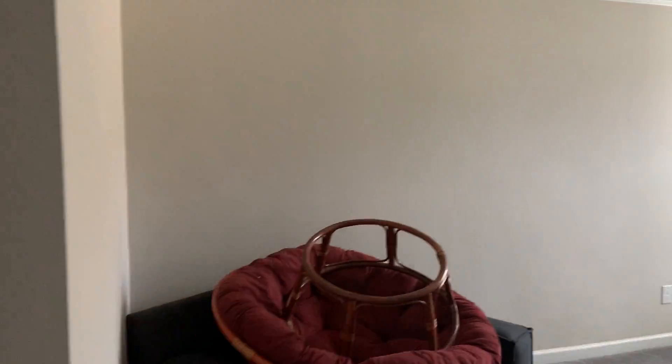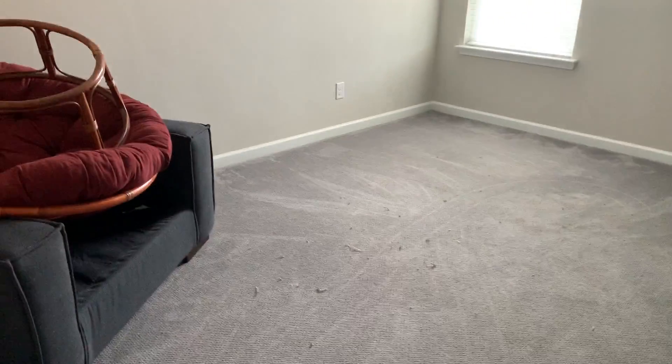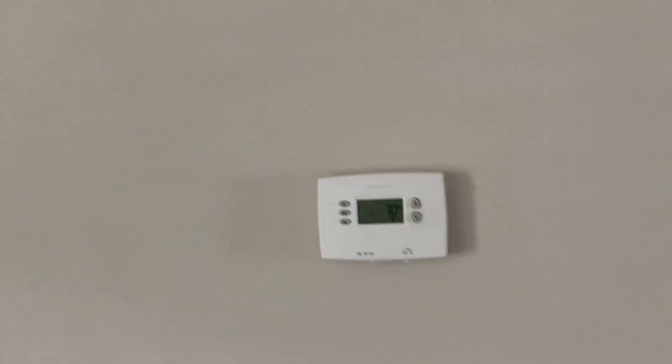Here's a loft area — got crown molding up here too. It's a good size loft area. Here's the upstairs thermostat.